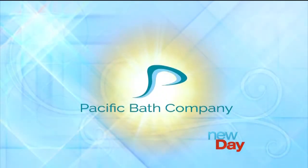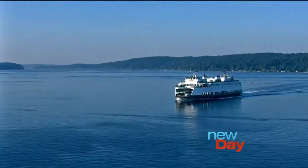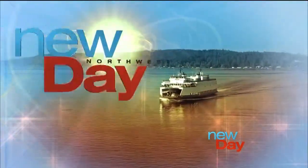This portion of New Day Northwest is sponsored by Pacific Bath Company. Age and injuries can sometimes make taking a bath or shower difficult, and anybody from children to seniors can slip stepping over the edge of a bathtub. Wes Nielsen from Pacific Bath is here to talk about walk-in options that make things easier and safer.